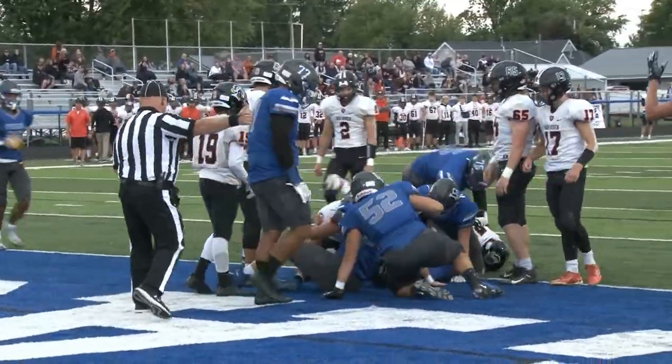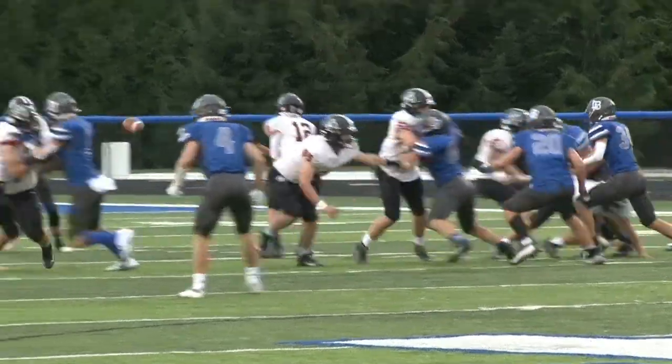Garlock finds the end zone. Liberty Benton's first touchdown only took less than three minutes — they're up 7-0.